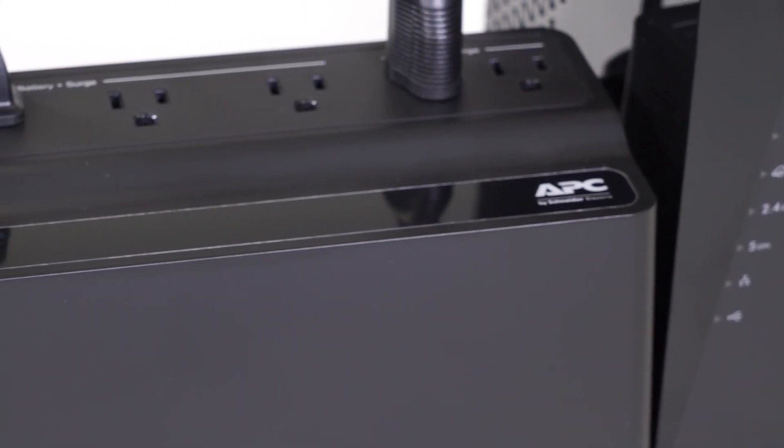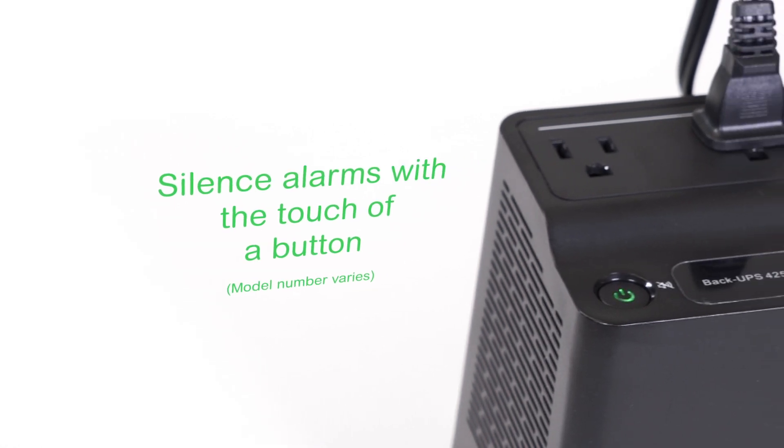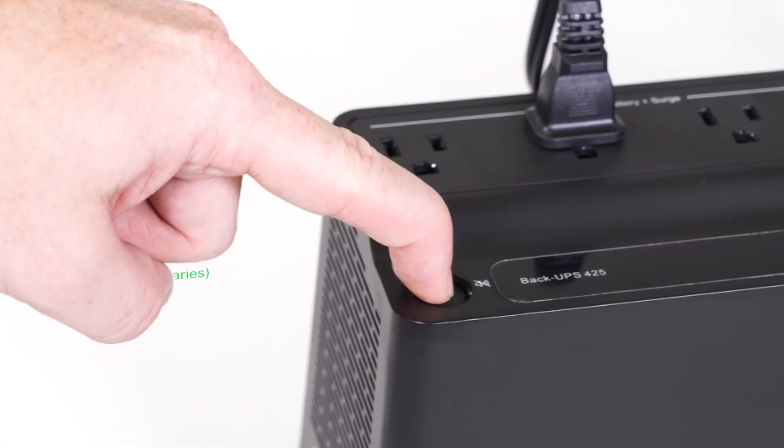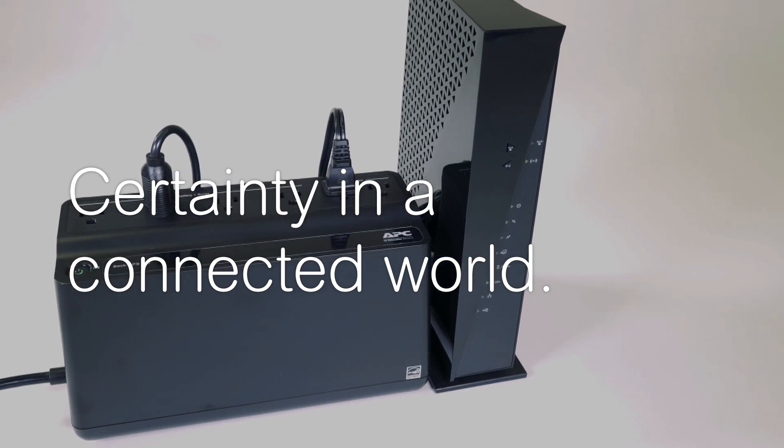Multiple alarm settings can be customized so you only receive the notifications that are important to you, and you have the ability to silence alarms easily with the push of a button. The new and improved APC BackUPS keeps you connected to what matters most.